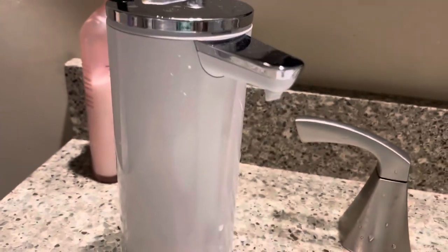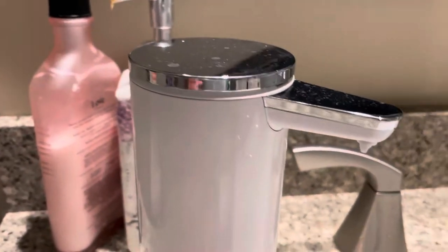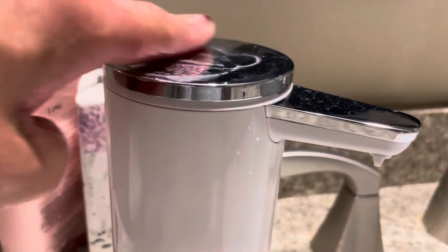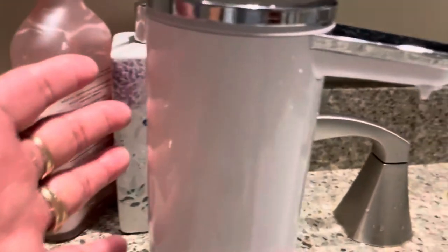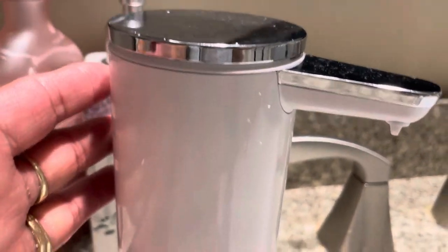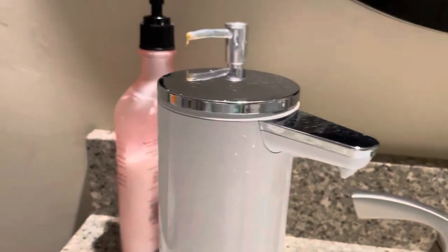Today's video — I just want to share with you guys that the technology today is really amazing. For example, this one: this is a soap dispenser. This is really nice because it is portable, you can carry it, and it is automatic. You do have to charge it, but not all the time.